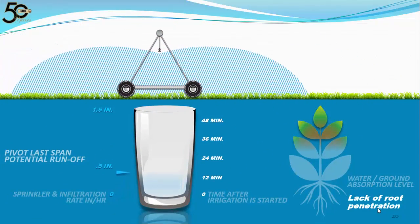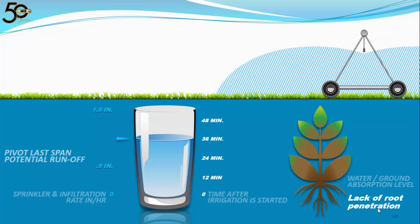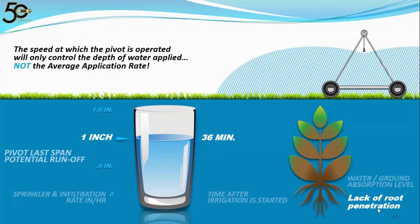What needs to be done? Typically the first thing people do when they see runoff is to speed up their pivot. But all that does is reduce the amount of water being applied. You cannot control the average application rate by the speed of the pivot — the average application rate is a constant determined by factors other than speed. The average application rate is the same whether the pivot is sitting still or moving at maximum speed. The only thing you control with pivot speed is the depth of water being applied. All you did is put down less water over a shorter period of time. If you have tight soils such as clay, hilly ground, or any land that experiences runoff, you need a solution other than speeding up your pivot.